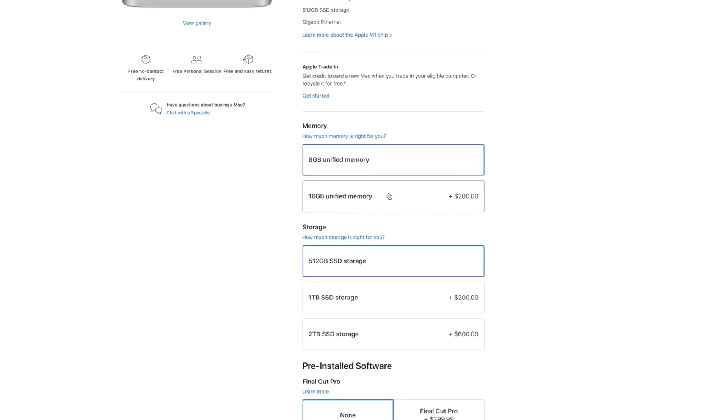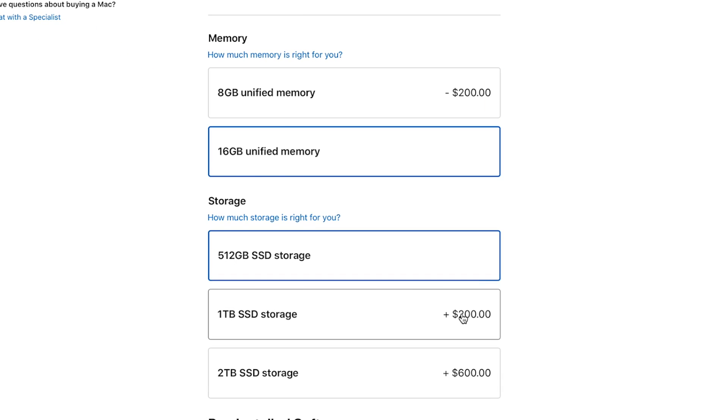16 gigs is the minimum I would recommend. Honestly, it should be the default entry on any computer moving forward with 512 gigabytes of SSD. Always choose to up the RAM and the storage to make your computer feel snappier even a year from now. I know that if I spent money on a computer today, I would want it to work as expected for the entire time I had it, not just for the first year or two.